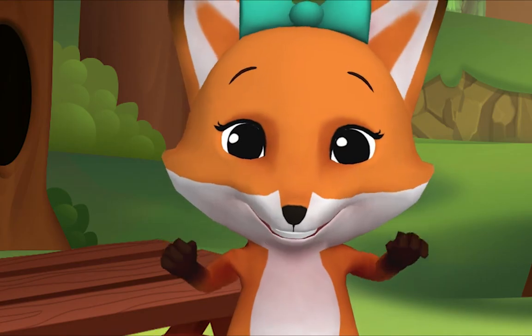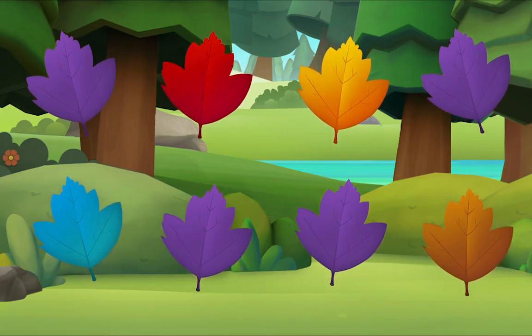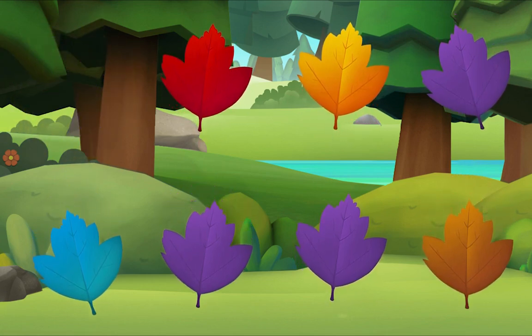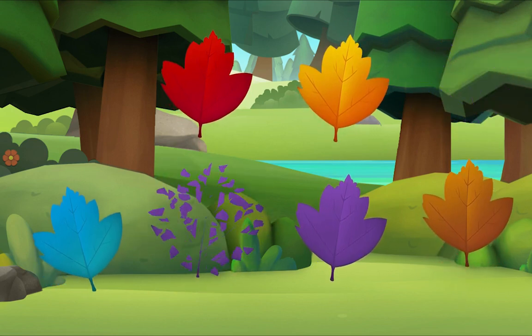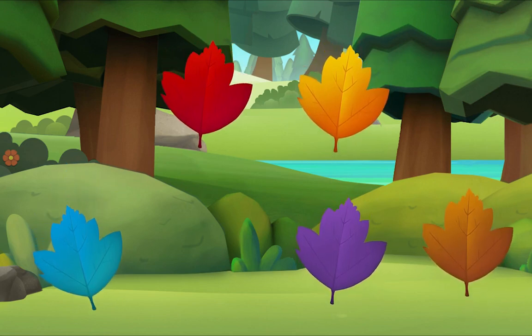I'm crunching leaves, but only purple leaves. I see one! Let's look for more. Let's look for one more. Do you see it? There it is!